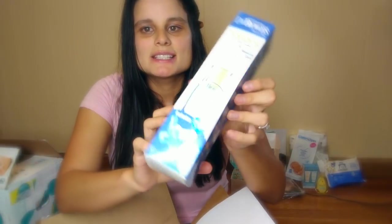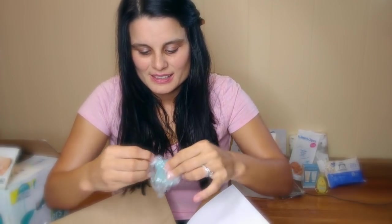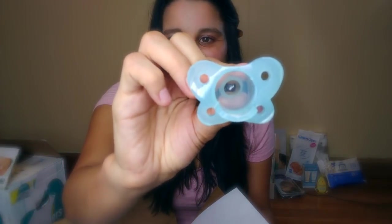The next thing that I got is a Dr. Brown's bottle. I love Dr. Brown's — it is awesome for colicky babies. It has this air ventilation system that doesn't let air from the bottle go into your baby, so they're not gassy. It's just a really good bottle. And it also comes with a pacifier inside the box — it's shaped like a little butterfly. And it's the same nipple as the bottle, so the baby doesn't get confused.